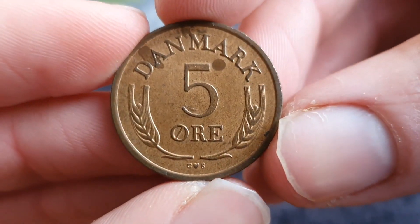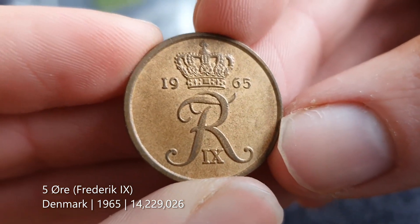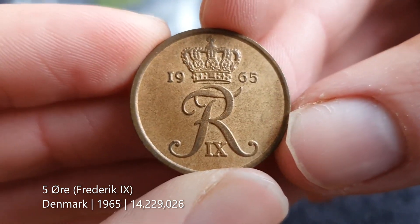We're back to Denmark — a five ore coin from 1965. This would be Frederick the Ninth again.